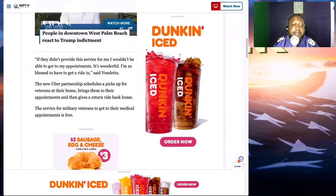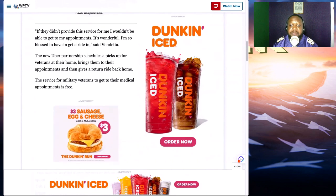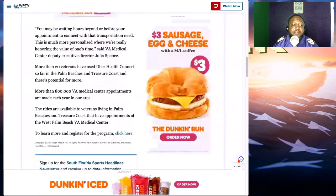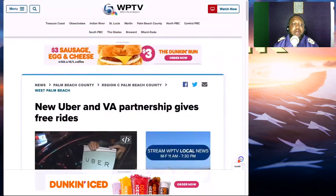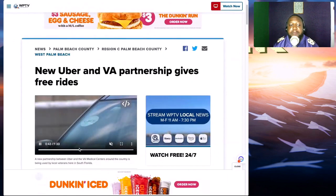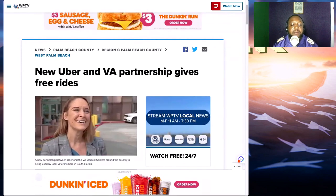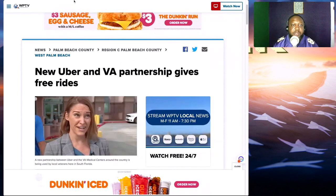I think that's pretty cool for those veterans who need it, because there are a lot of veterans out there who may not have the necessary means to travel to their VA appointments. So for West Palm Beach, Florida to start this process for veterans — putting this in the description box so you can see more about it — shout out to the VA and West Palm Beach for stepping up to the plate and doing this for veterans. That's really cool.